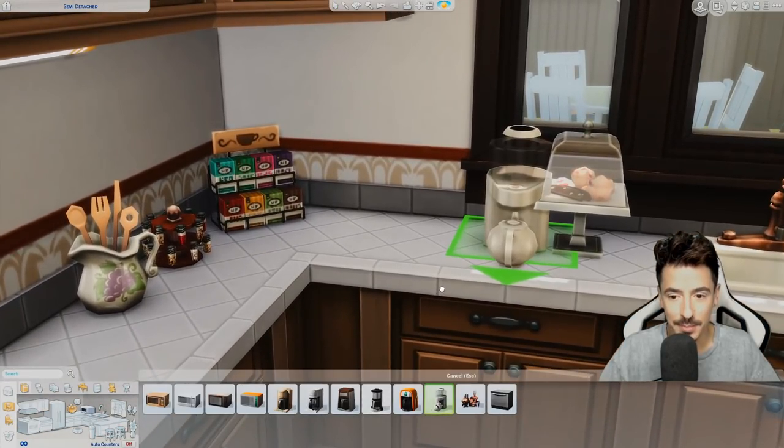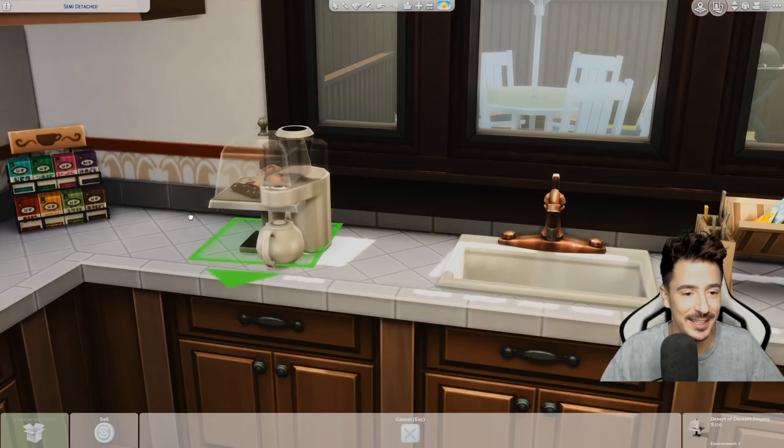I hate using the tea machine thing because it just doesn't sit well with my British self, but I'm going to use it because Barb loves the tea. She loves the tea.